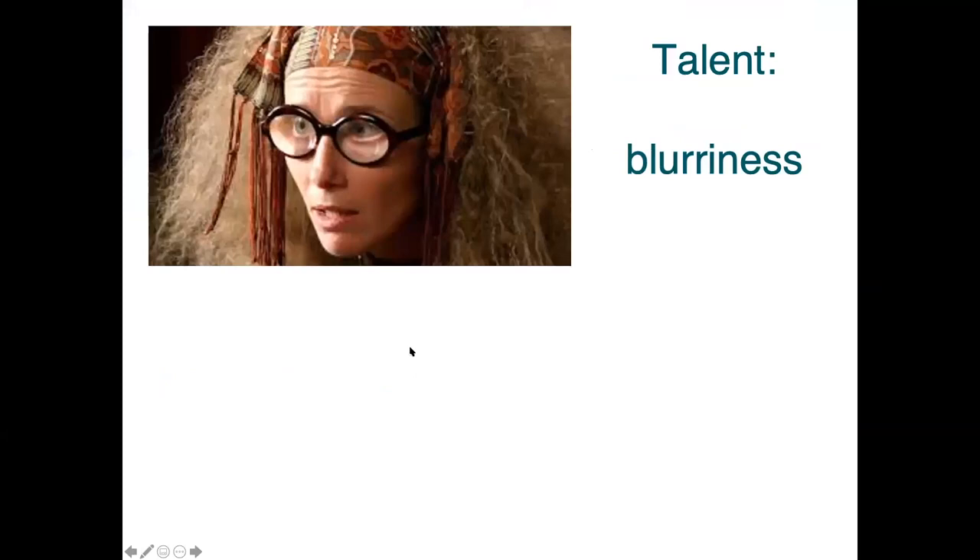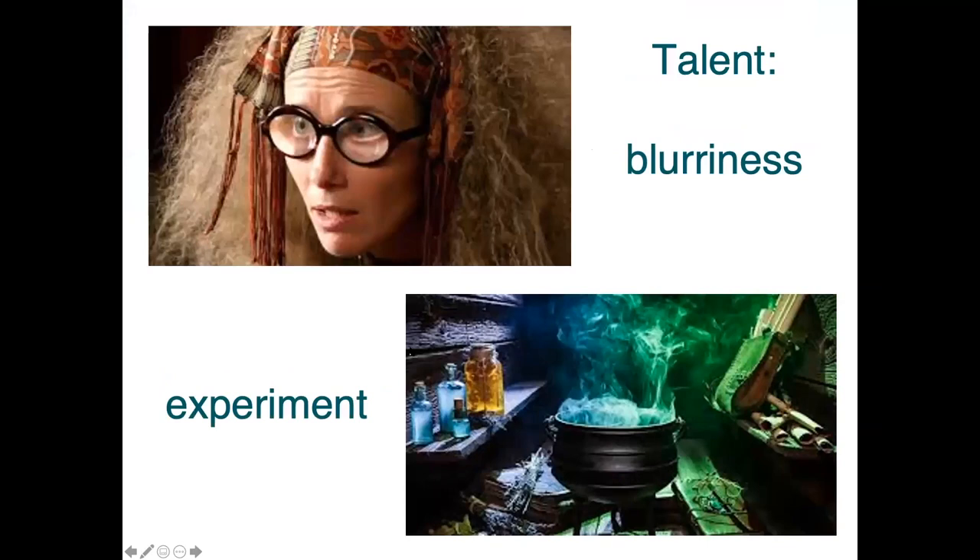Talent - this links in with that. The idea here is trying to create some blurriness around people's roles. Rather than seeing people as an academic or a software engineer, giving people the space to try something out. Have professional services people do some teaching; have some researchers doing some public engagement - these are real examples from our group. Ben has created something called a mega game, which is a real life simulation of a hospital system, run a few times with hugely positive feedback, and a tabletop engagement game for working with the public. Both of those have come about because we've given him room to experiment and add value through his experience, not his job role.